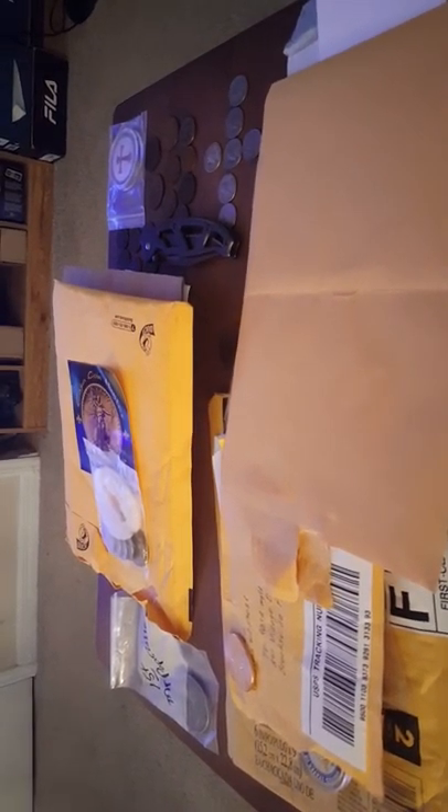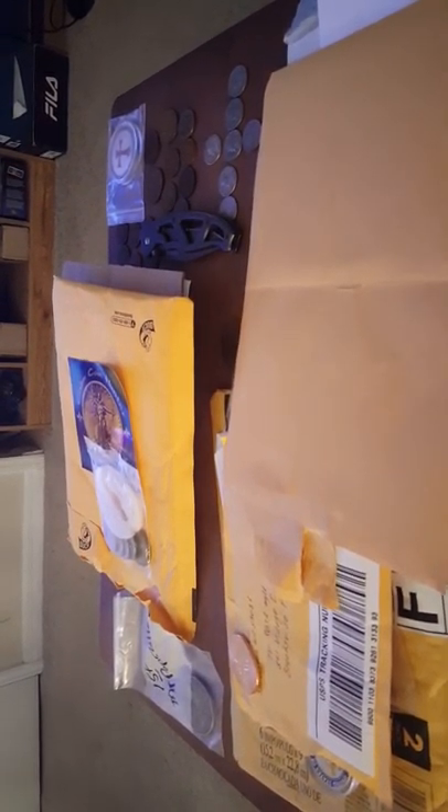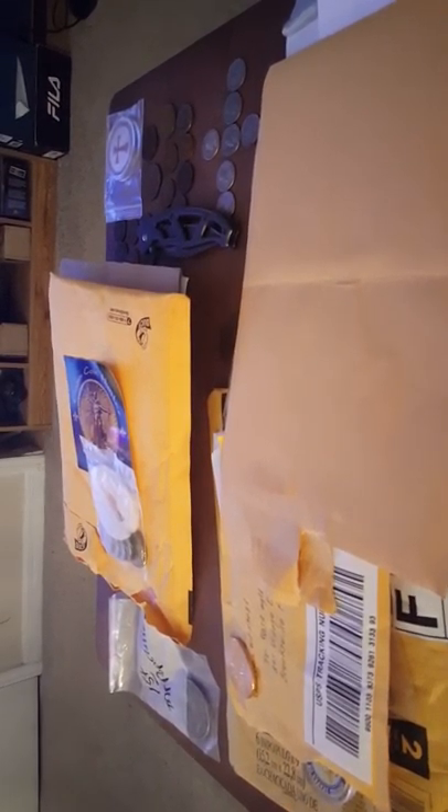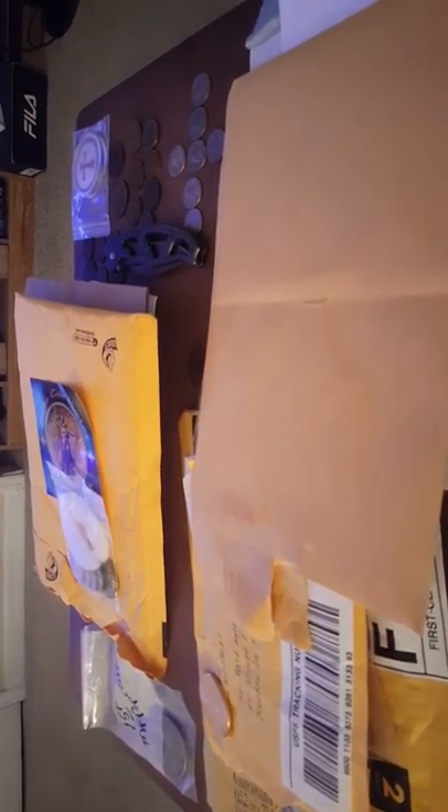Hello everybody, this is Rosa Aguirre and I'm going to do a mail call finally on some trades that I did, some things that I've won, and other things that I've found and bought myself. So here we go.